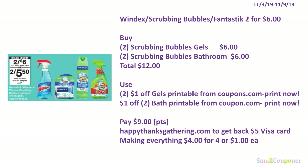Submit your receipt to HappyThanksgiving.com to get a $5 Visa card. In this deal you must buy 4 SC Johnson products — in this case you did buy 4 — so after the Visa card, it makes everything $4 for 4 items, or $1 each.